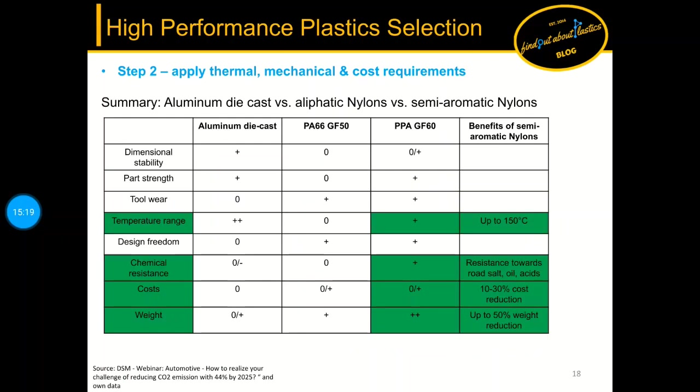To summarize: the table compares aluminium die cast with PA66 GF50 and PPA GF60. Key differentiators highlighted include PPA being usable up to 150°C operating temperature with excellent chemical resistance towards oils, acids, and salts in automotive environments. Cost reduction for PA and PPA is in the range of 10 to 30 percent, together with a weight reduction of up to 50 percent.